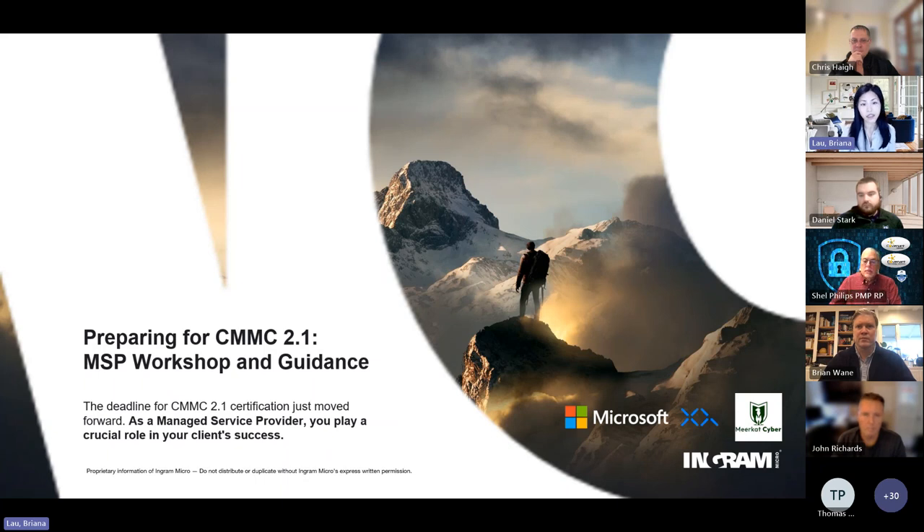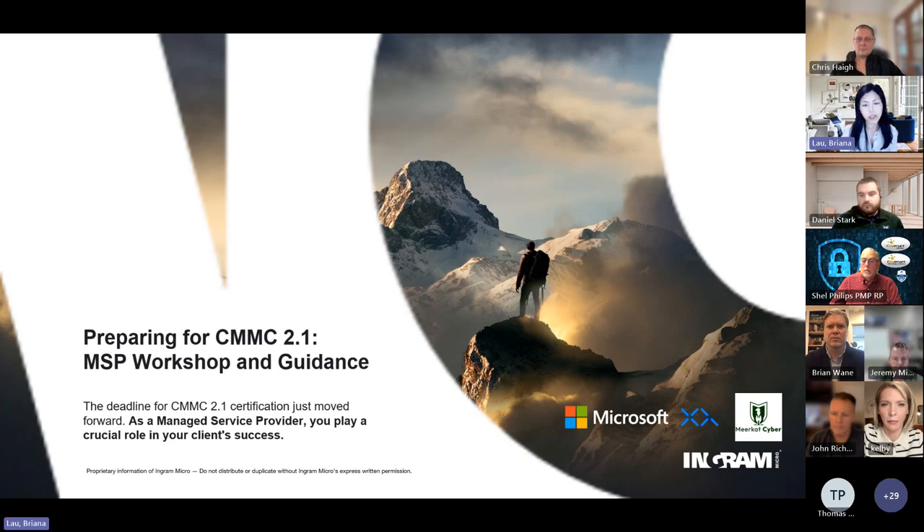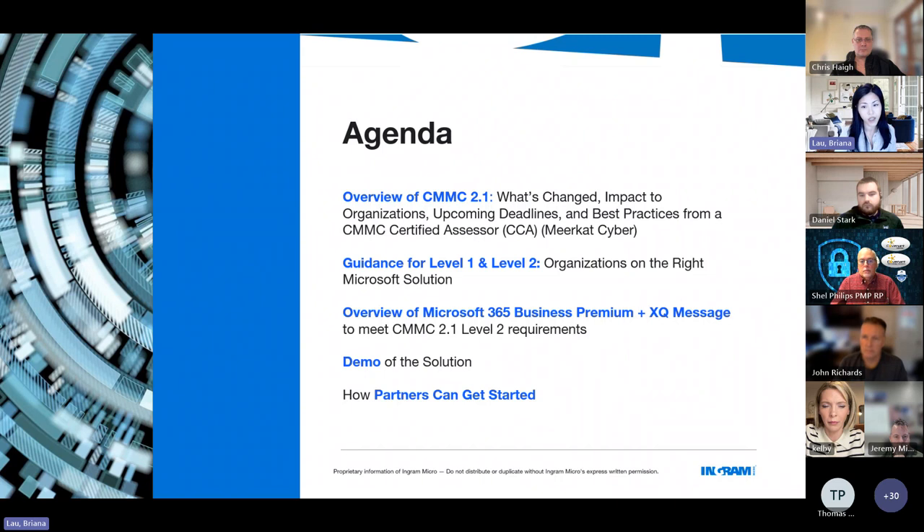If you're not familiar with CMMC, it stands for the Cybersecurity Maturity Model Certification — a framework developed by the Department of Defense to enhance the cybersecurity of the DIB, or Defense Industrial Base, which consists of over 300,000 companies that work with the DOD. As a managed service provider, you play a crucial role in client success, especially as they work within the DIB or handle CUI — Controlled Unclassified Information. The deadline for CMMC 2.0 is not far away, so we're going to go through a few topic areas to get you ready.